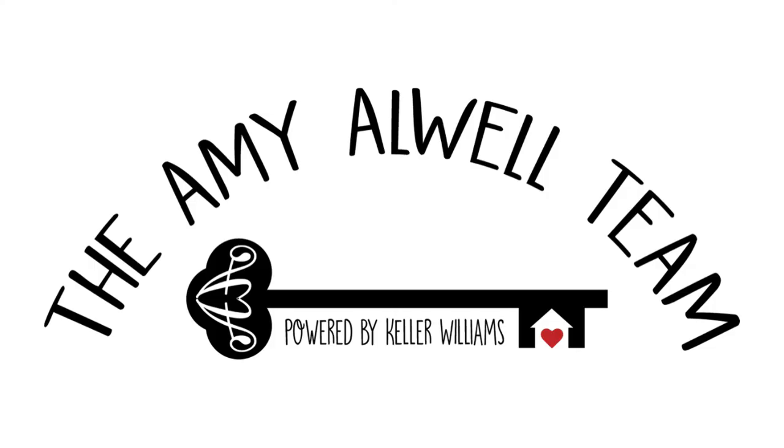I'm Amy Alwall. I hope you found some helpful information from this video. Please subscribe below for more real estate topics, DIY, or community information. Thanks for watching.